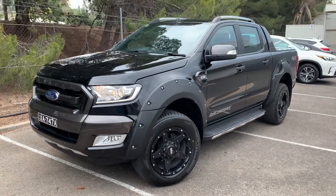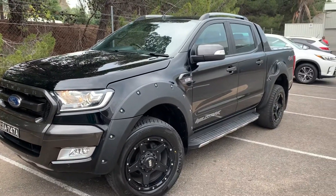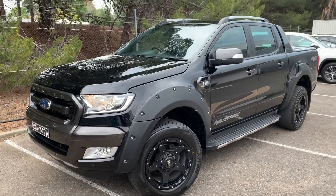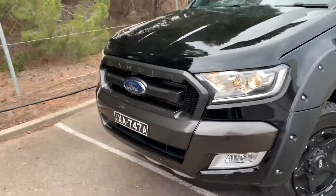G'day Bill, it's Matt here from Wayne Phyllis. Sorry for the delay mate, it's been one of those days — very busy down here. So here she is, the Wildtrak — a stunning vehicle, black on black.